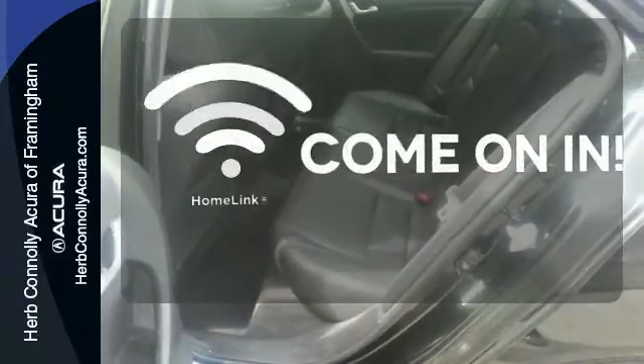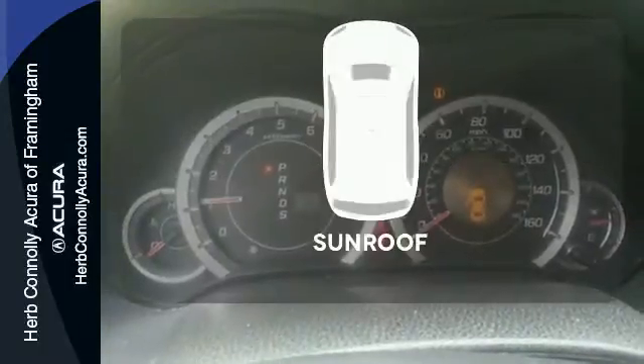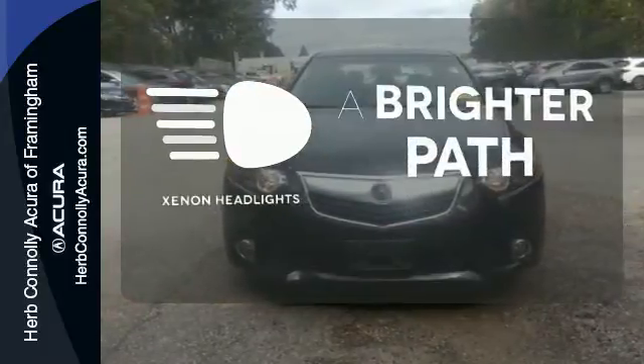Doors open and your path is well lit with HomeLink. Get your daily vitamin D by opening up the sunroof. Illuminate your path with the Xenon headlights.